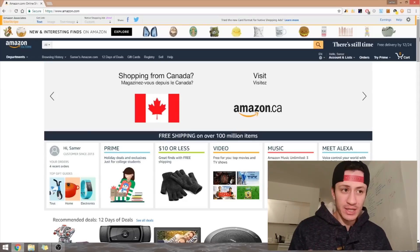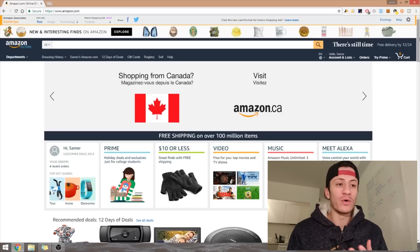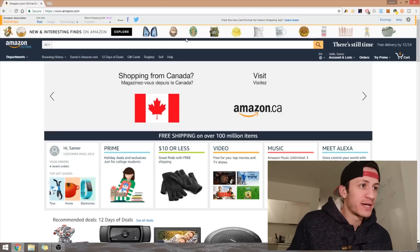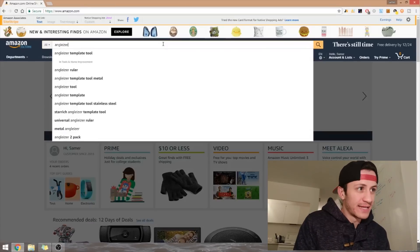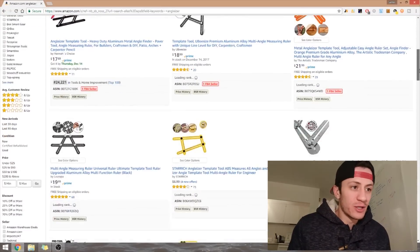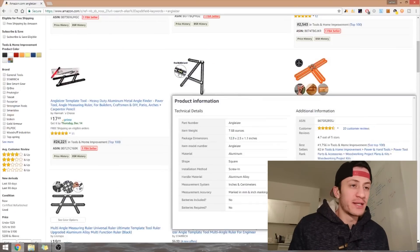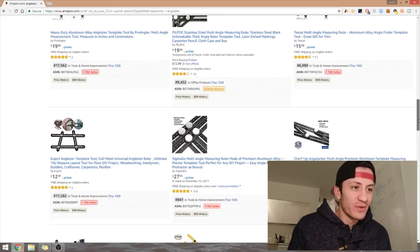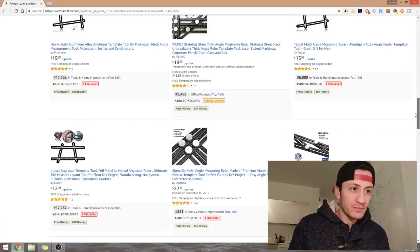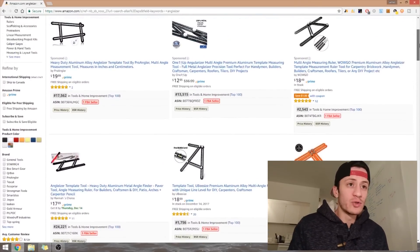The second way is to think of popular FBA products that were selling before and got too competitive, or are selling now and are too competitive. An example is the Anglizer — at one point everyone was selling it at $20, then it dropped to $6. It started with yellow ones, then someone differentiated with black ones, but now everyone's doing black ones too. It got oversaturated, and a lot of FBA sellers would have gotten reviews from active FBA product reviewers.